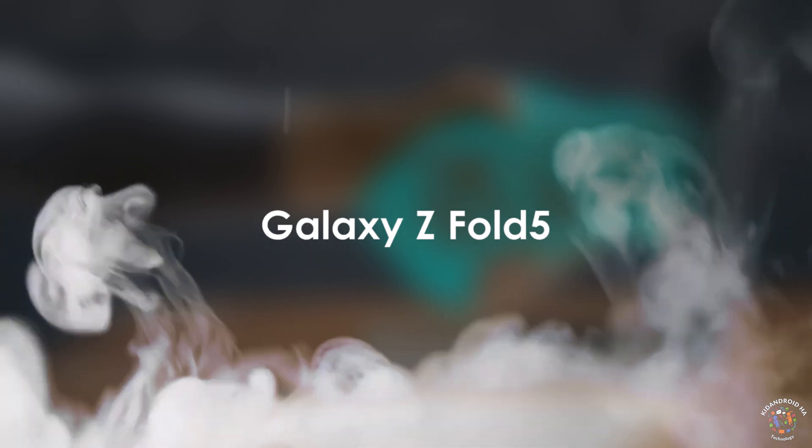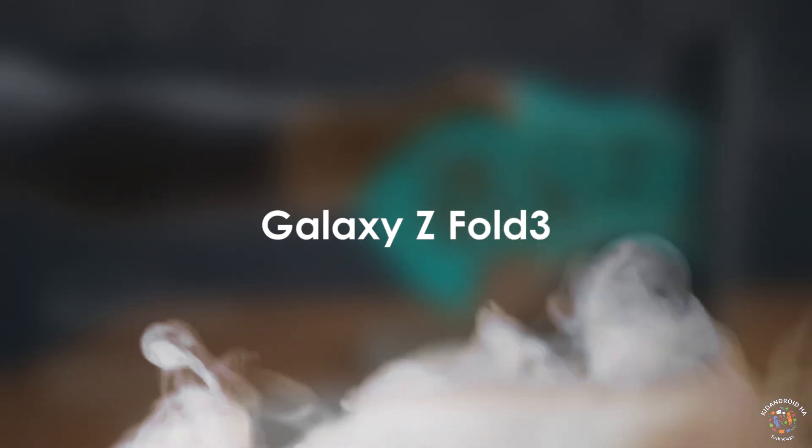Also included are the Galaxy Z Fold 6, Z Fold 5, Z Fold 4, and Z Fold 3.